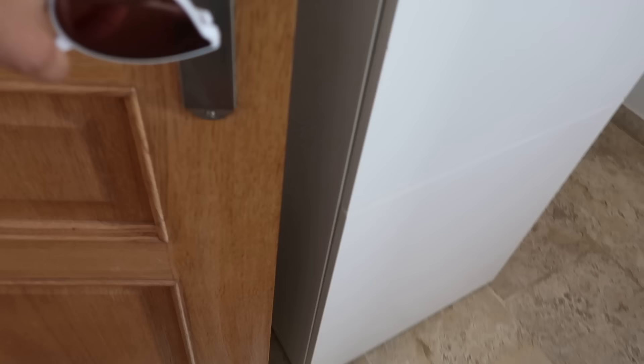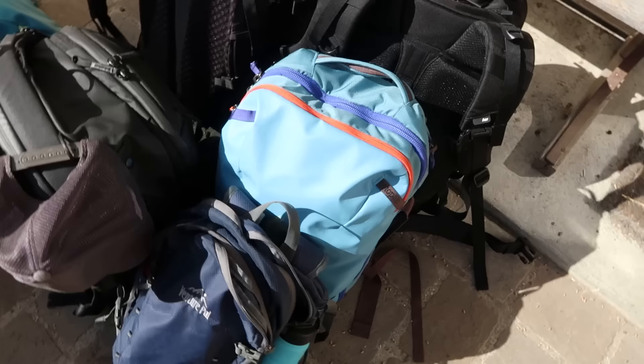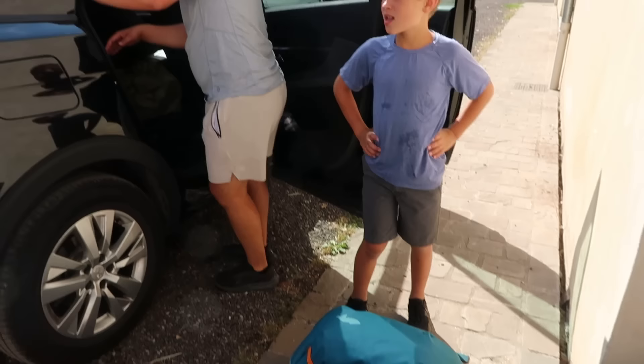One thing I learned at this place is that door stops in France look like this. I kept thinking there was something in the corner of the room and I kept trying to move it, and then I realized it's behind all the doors — it's the door stop.